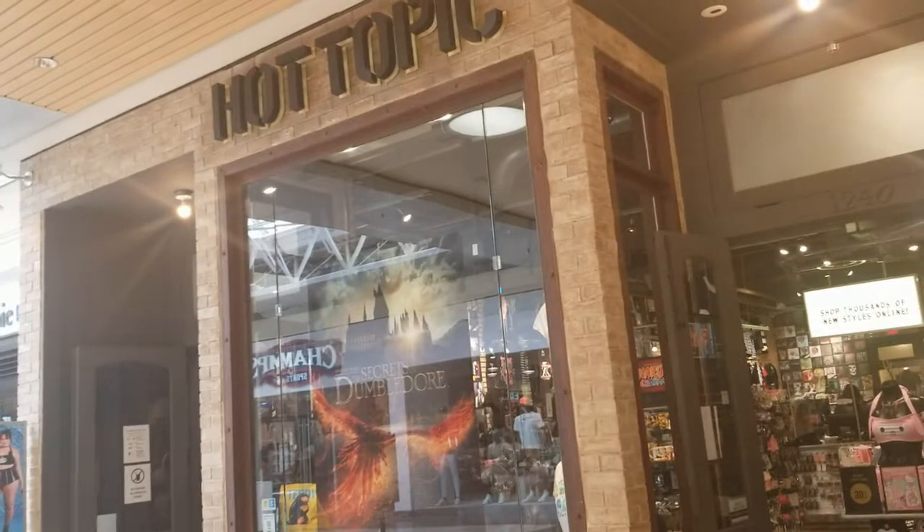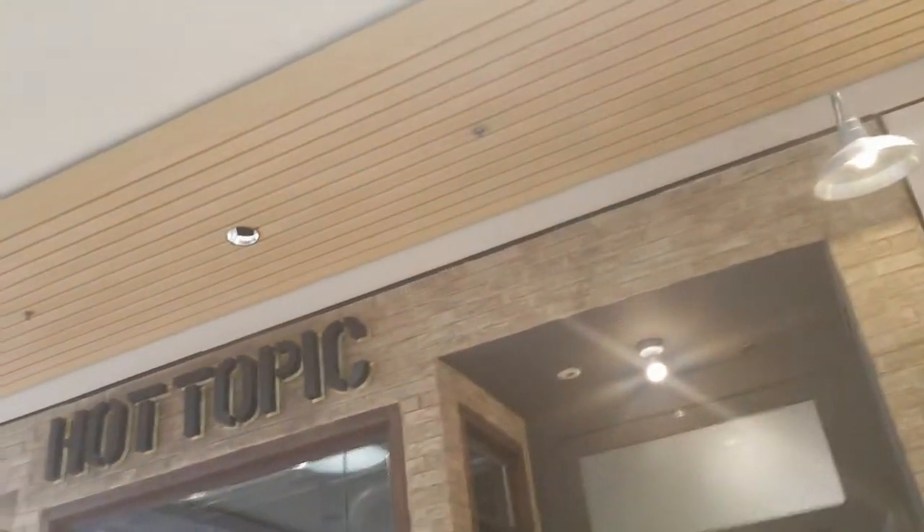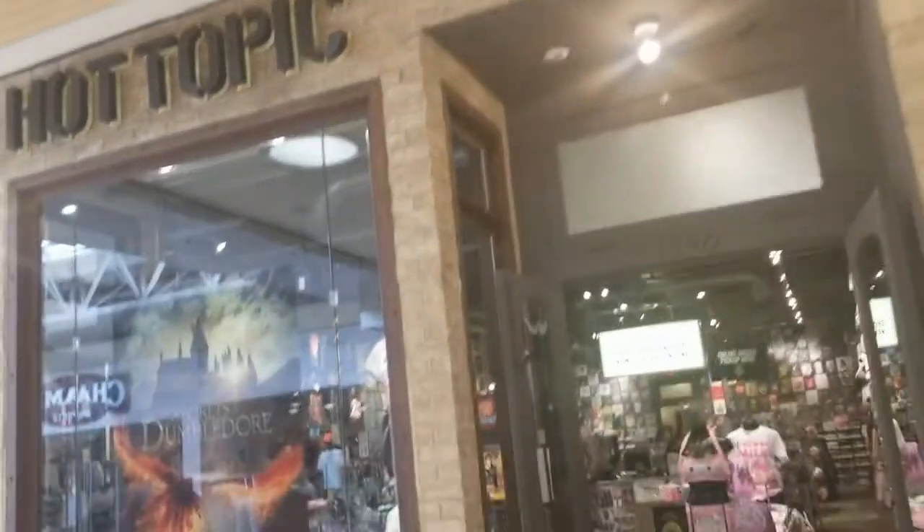Hey everyone, welcome back to Pink Girls Shopping. I'm here today at Hot Topic — I haven't been here yet, so I'm really excited to see what they have in there. Let's head in and see what they have.